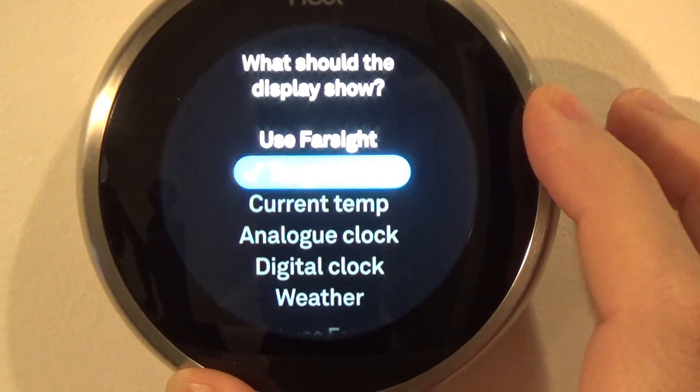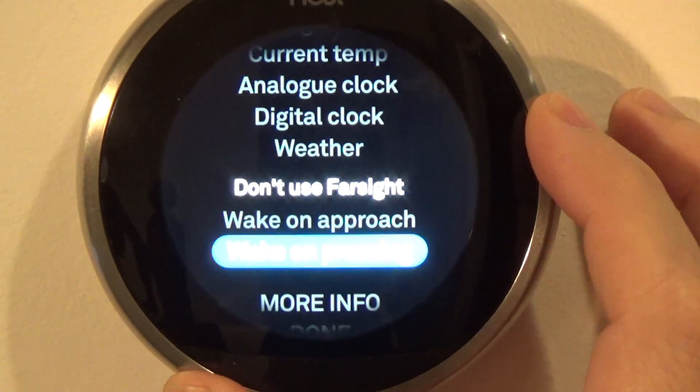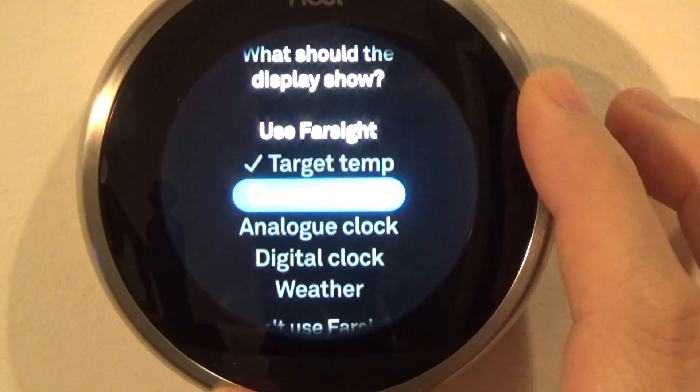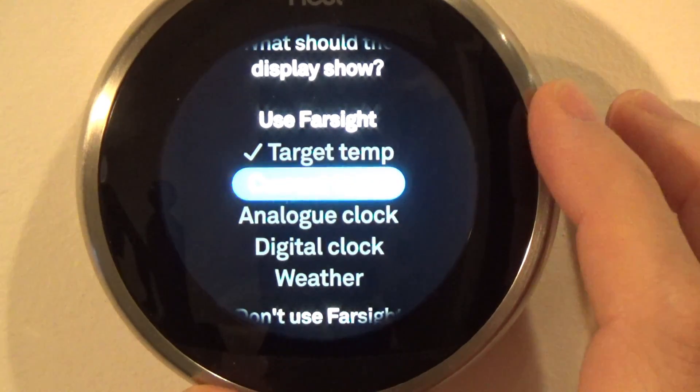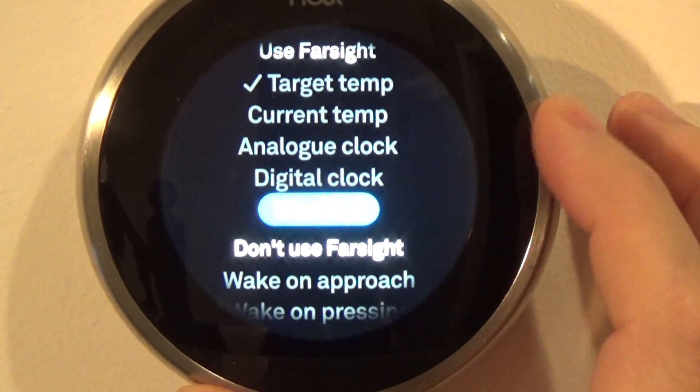If you use Farsight, you can select from these options; if you don't want to, you select these others. When we approach the thermostat, we can change the display to target temperature, current temperature, analog clock, digital clock, or weather.